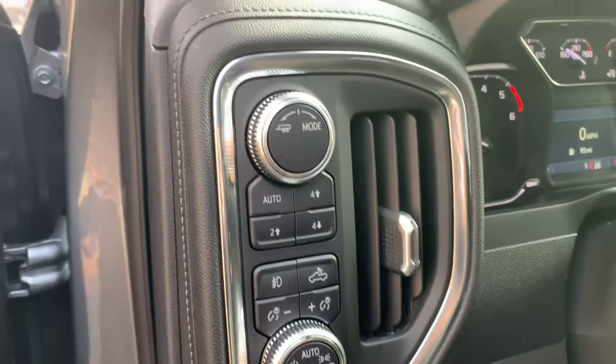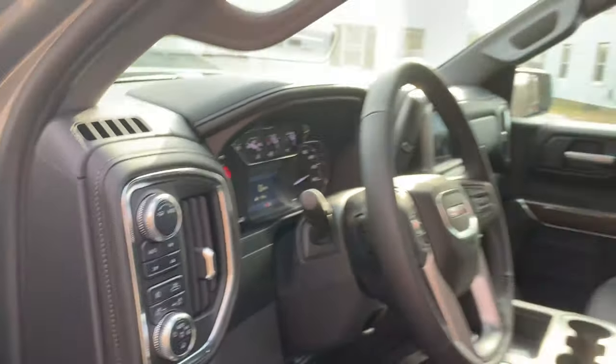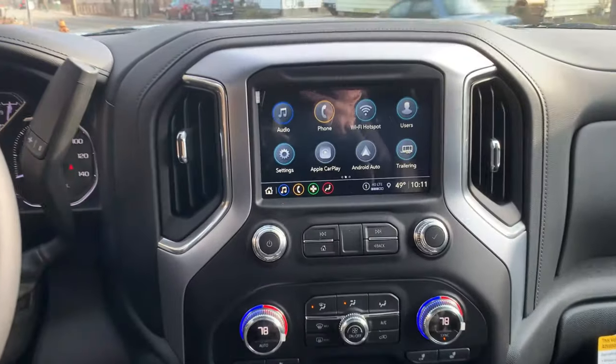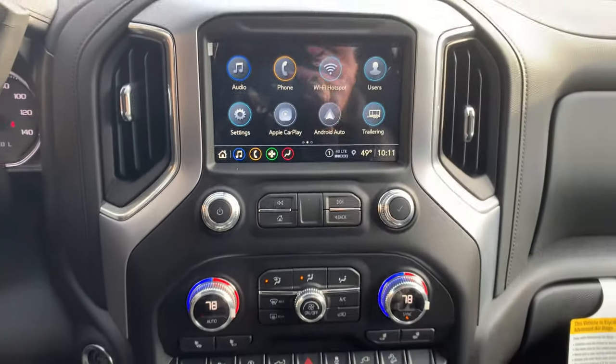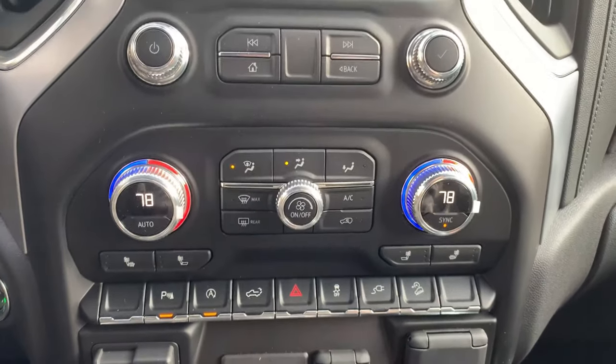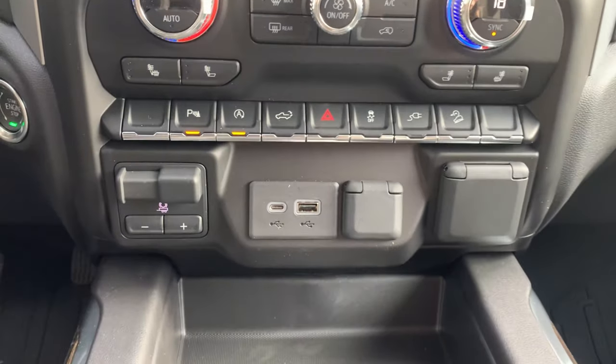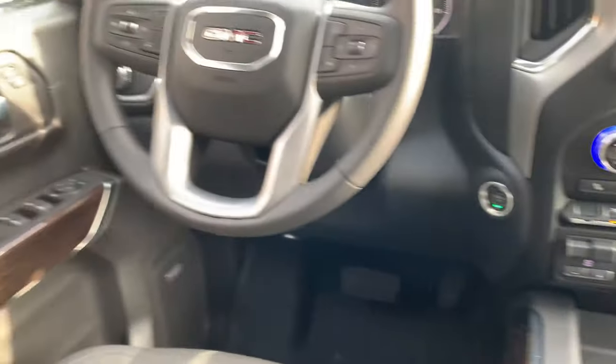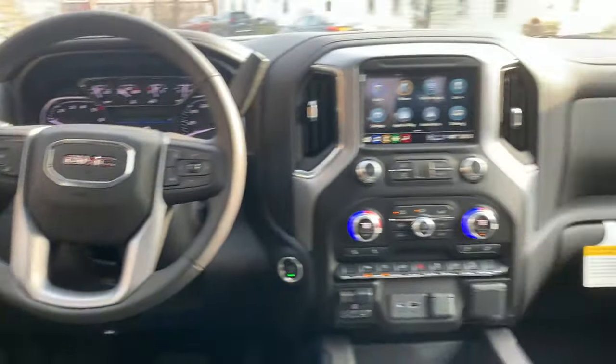On the inside, as you can see, it's very roomy and has some cool features — backup camera, sway control, integrated trailer control, heated seats for driver and passenger, remote starter, Bluetooth technology, and Android and iPhone CarPlay.